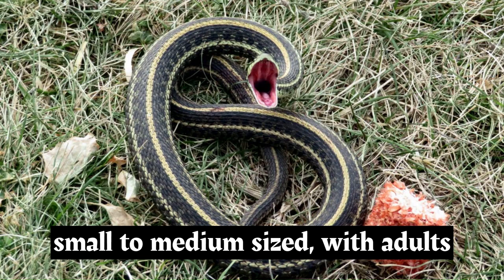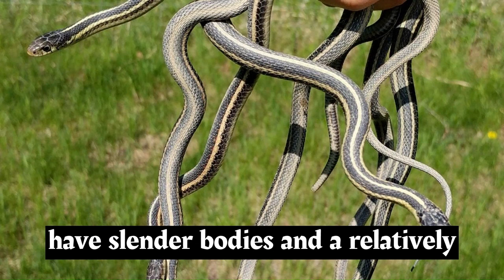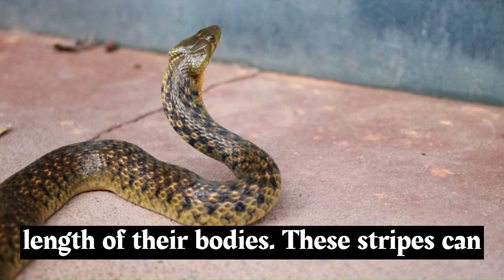Garter snakes are typically small to medium-sized, with adults ranging from 18 to 55 inches, 46 to 140 centimeters, in length, depending on the species. They have slender bodies and a relatively small head. Their coloration can vary widely but often includes a background of green, brown, or black, with longitudinal stripes running along the length of their bodies.